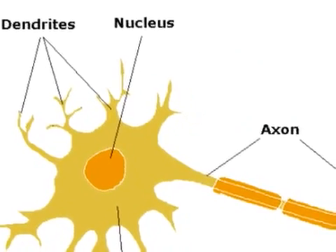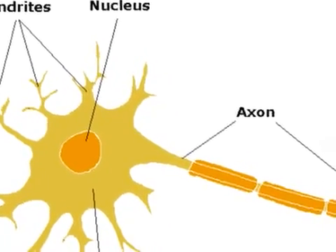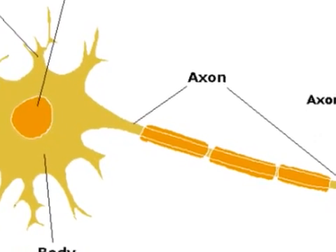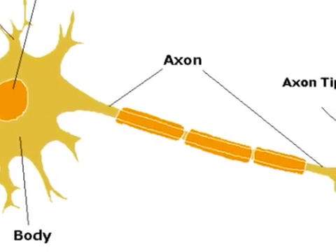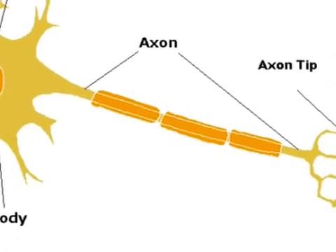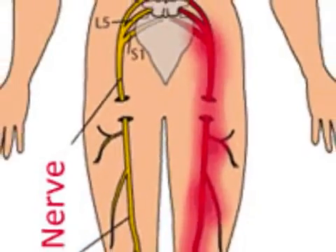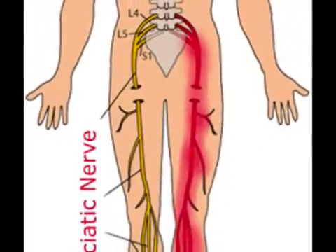In the neurons there are long extensions that project out farther than all the others, called axons. Although in some neurons it is hard to distinguish the axon from the dendrites, most axons are significantly longer. The purpose of the axon is to transmit an electrochemical signal to other neurons, sometimes over long distances. For example, some neurons that run from your spinal cord to your toes can be as long as 3 feet.